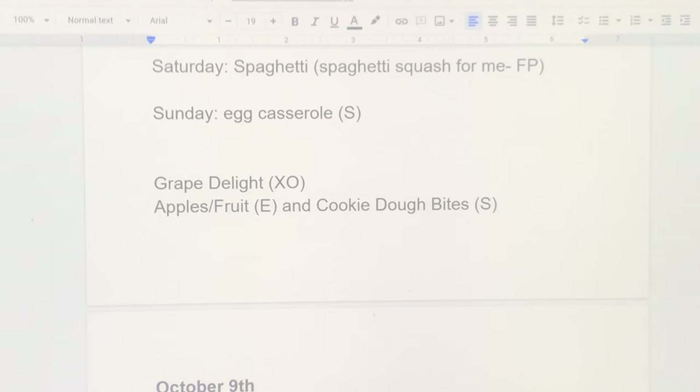Sunday night is an egg casserole I make with whatever veggies I have on hand — I've been throwing in cauliflower rice, super delicious and really easy. I'm also making a grape delight this week — it's a crossover and I'm actually filming a video for it. For snacks and desserts we'll have apples from the orchard, other fruit, and some cookie dough bites from the freezer.